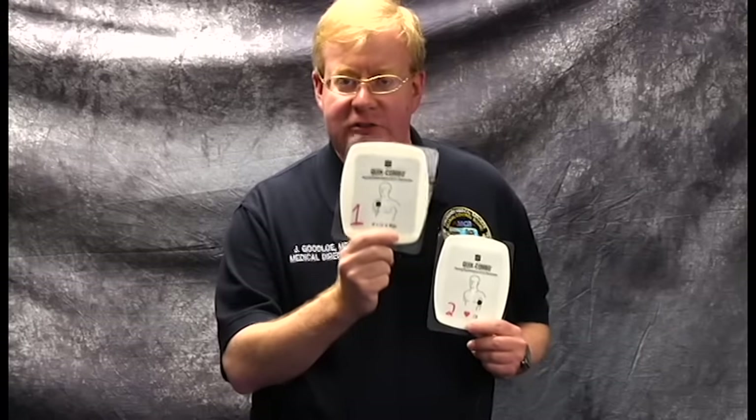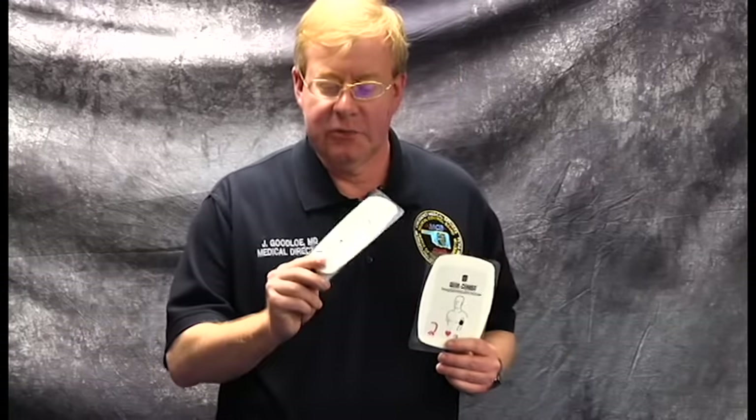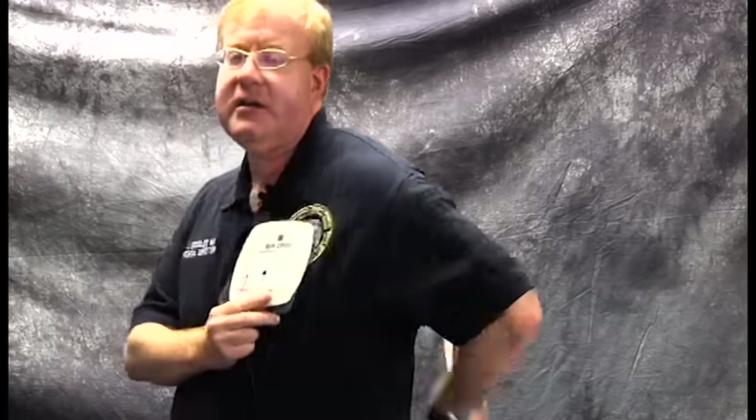Let's talk about these defibrillation pads, because there's more to it than we've ever realized before. When we're putting these pads on a patient, we're putting them where we want the electricity to start and where we want it to end. That's a big reason why we've changed our strategy from what has historically been the parasternal area on the right and the heart's apex down on the lower left. Our primary placement, as you know from the protocols in our EMS system in metropolitan Oklahoma City and Tulsa, is now an anterior pad placement — right over where we think the heart is — and then right behind it, so that we have a very straight front-to-back electrical flow.